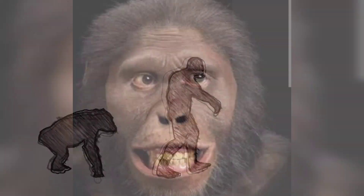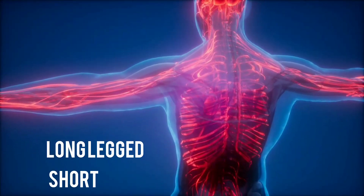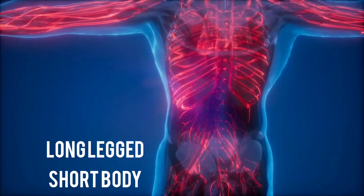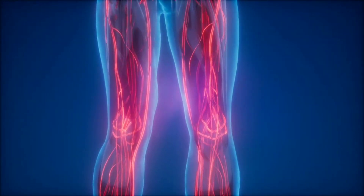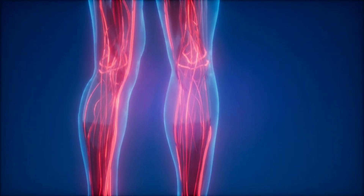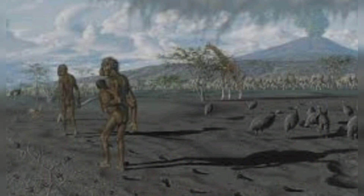However, other aspects of the Australopithecus afarensis body design were quite unlike those of modern humans. The characteristic long-legged, short body form of the modern human allows us to walk and run great distances, even when carrying heavy loads. Australopithecus afarensis had the reverse physical build — short legs and a long body — which makes it probable that it could only walk or run effectively over short distances.